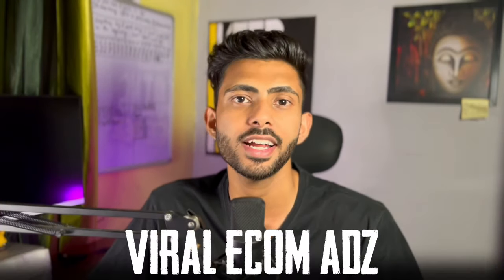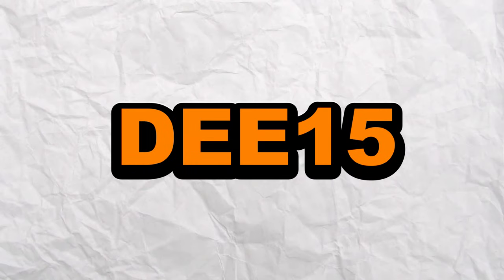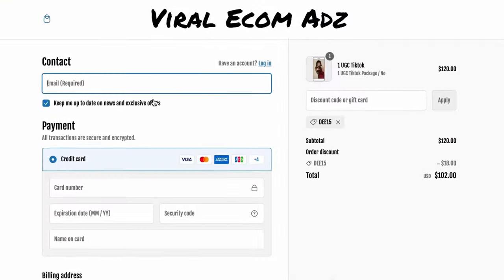The website I'm going to talk about today is Viral Ecom Ads. There are very high chances you already know about them because they are one of the best companies when it comes to providing video ads for drop shippers. You can click on the link in the description and use my code D15 to get a flat 15% off on all their services.